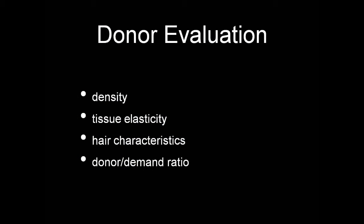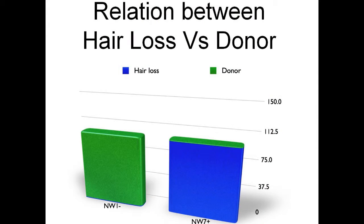And the donor-demand ratio is how much donor is available relative to how much area we need to cover. These ratios, unfortunately, are usually inversely related. It's always the patient with minimal hair loss who has the most donor available, and the patient with the most severe hair loss — the most advanced Norwood stages — who has the least donor available. So he who needs the most has the least, and he who needs the least has the most.